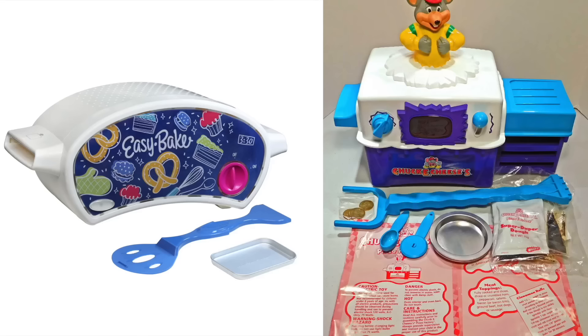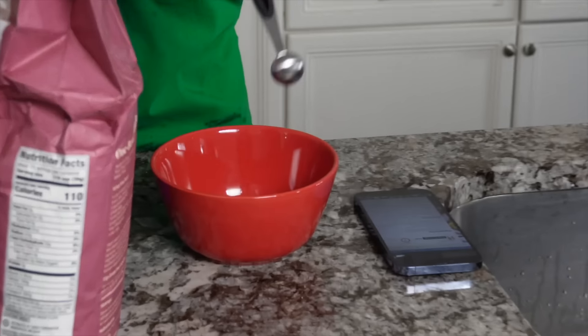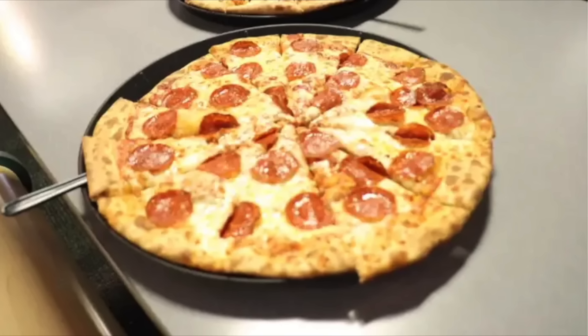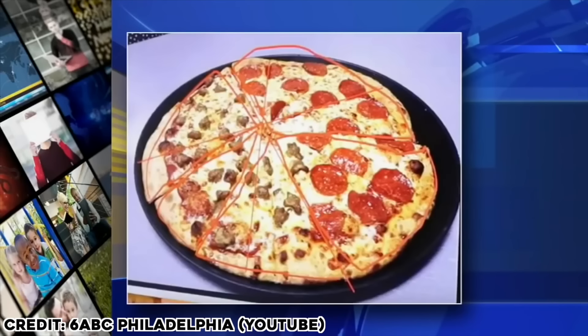Do you think this got discontinued because Easy Bake Oven sued? We need some flour, a little butter — there's our pizza dough. Grease up the pizza pans. Wasn't there like a conspiracy about Chuck E. Cheese pizzas?